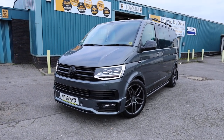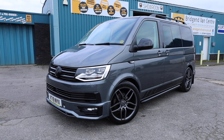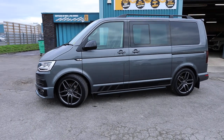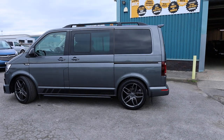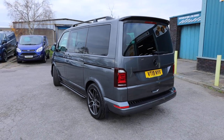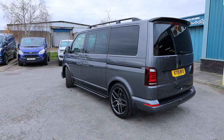Here we have for sale our 2019 Volkswagen Transporter on an A19 plate. This is a T6 — the sixth generation of Transporter. This is the T30 Edition Kombi with a 2.0-litre TDI Euro 6 diesel engine producing 150 brake horsepower, accompanied with the 7-speed DSG automatic gearbox. This is the short wheelbase in the fantastic metallic indium grey.